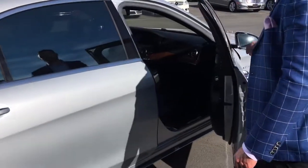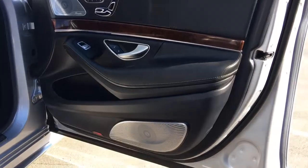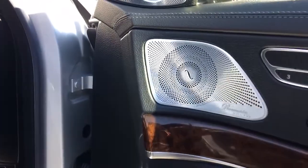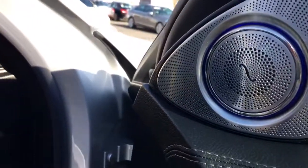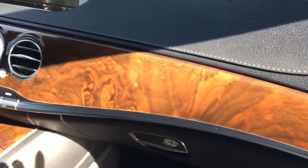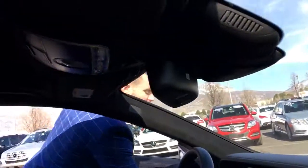This one has the black Nappa leather in it. Soft-close doors are standard and AMG illuminated door sills — just a beautiful example of what a vehicle should be. We're going to come back around up to the front and talk a little bit about what we've got going on with the heart of this particular vehicle.